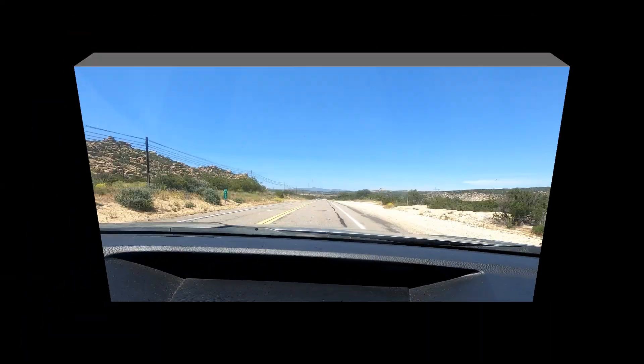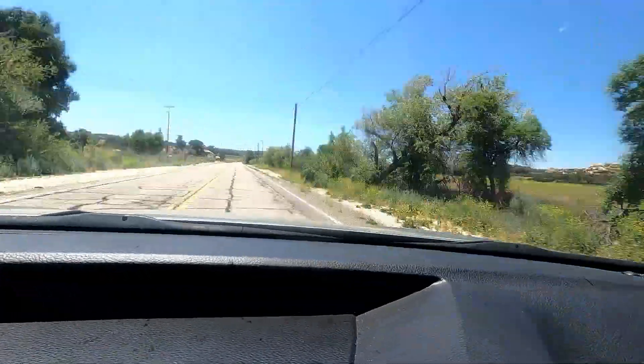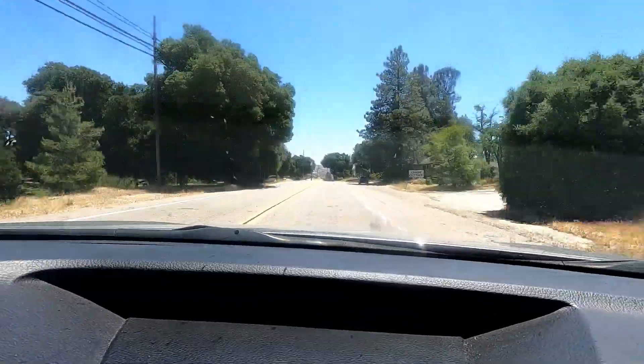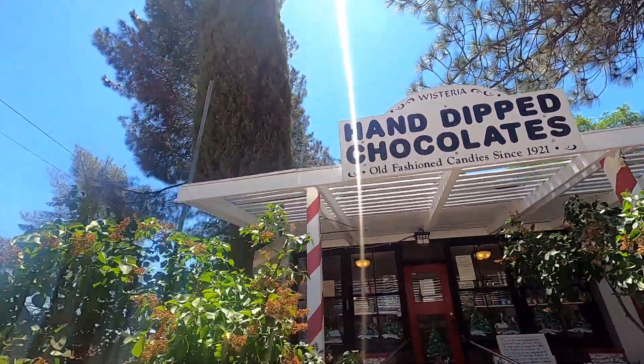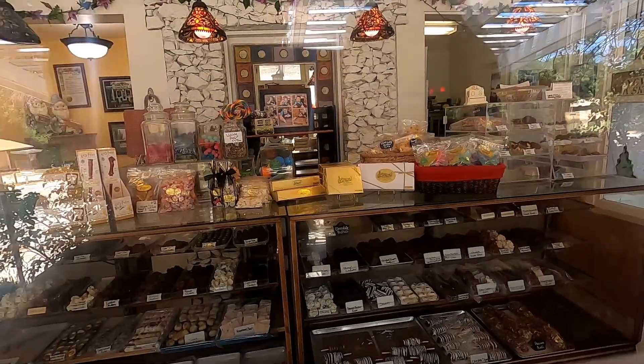Now we are heading to the town of Manzanita. Here in Manzanita we are at the Candy Cottage, and the sign says they have been making homemade candy since 1921. Unfortunately the candy store is closed, so we'll have to pass on homemade candies today — but if you stick your nose up close to the glass you can smell the chocolate and the sweetness through the window.